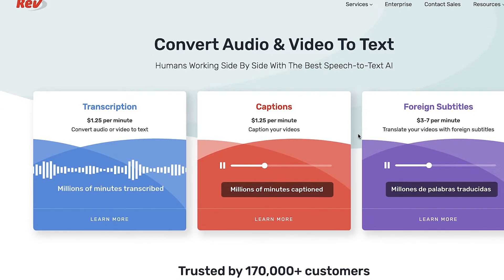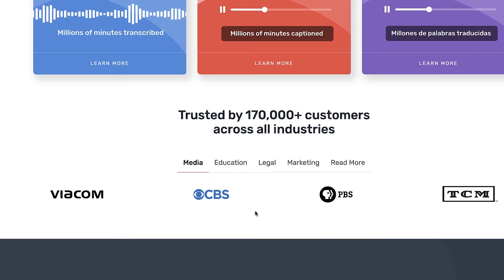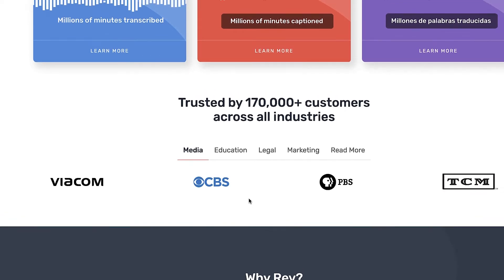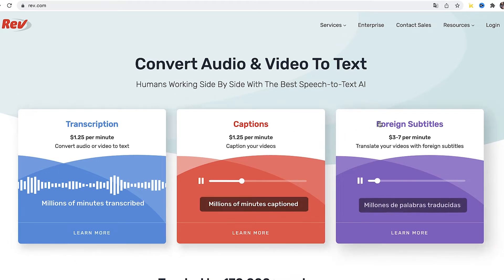Let me show you that this website is actually 100% legit. If we come down here, you can see that rev.com has been trusted by over 170,000 customers across all industries, and there are some bigger names — for example CBS. This is definitely a super legit website and you will be paid $1.25 per minute simply converting audio or video to text. If you speak a foreign language, they also pay you for translating videos with foreign subtitles.